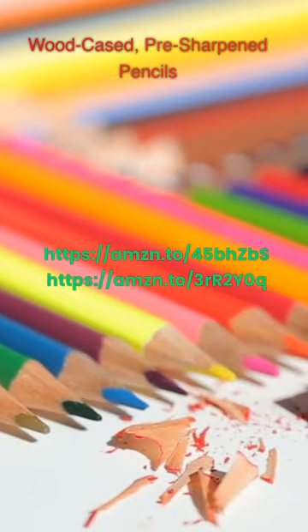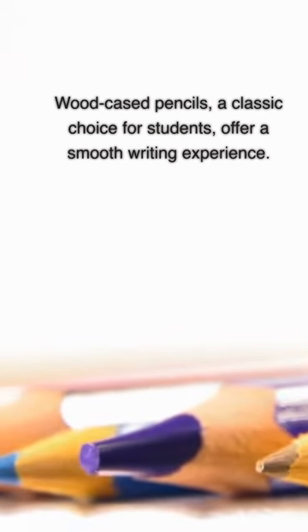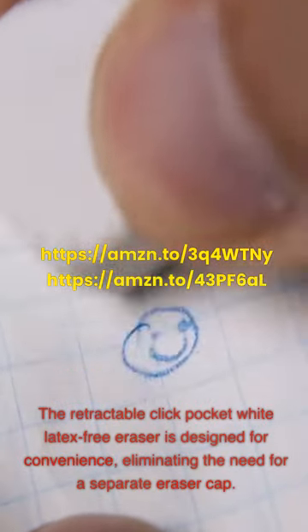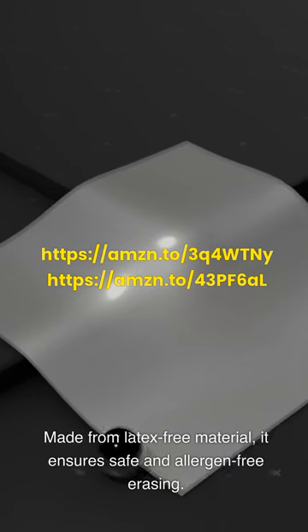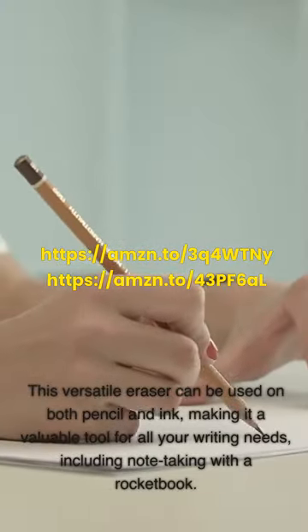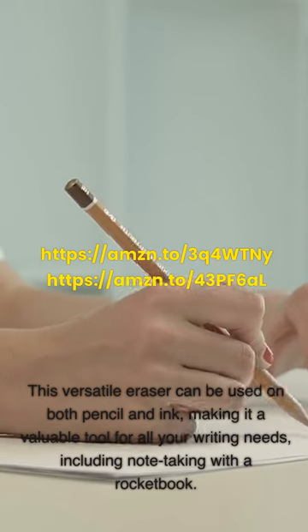Wood-Cased Pre-Sharpened Pencils: Wood-cased pencils, a classic choice for students, offer a smooth writing experience. Made with high-quality wood, these pencils ensure durability and longevity. The Retractable Click Pocket White Latex-Free Eraser is designed for convenience, eliminating the need for a separate eraser cap. With its click mechanism, accessing and retracting the eraser is quick and easy. Made from latex-free material, it ensures safe and allergen-free erasing. This versatile eraser can be used on both pencil and ink, making it a valuable tool for all your writing needs, including note-taking with a Rocketbook.